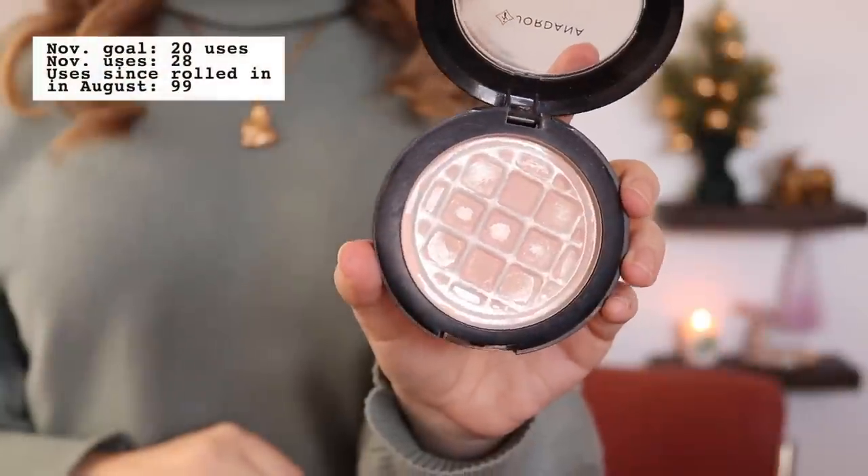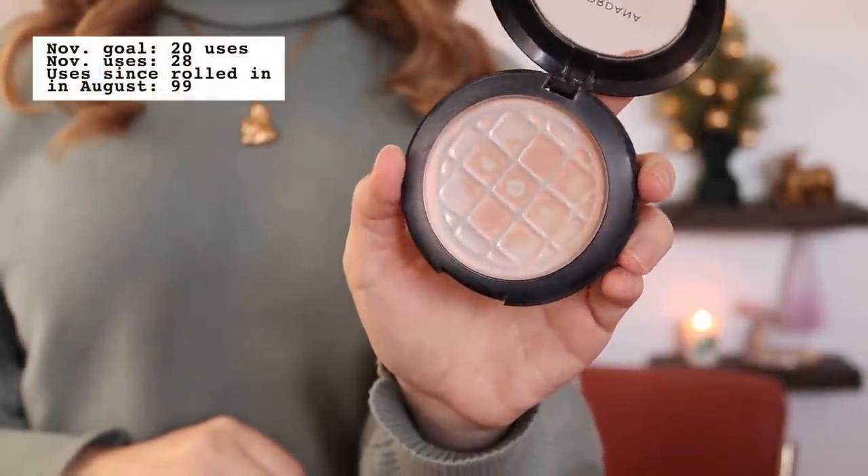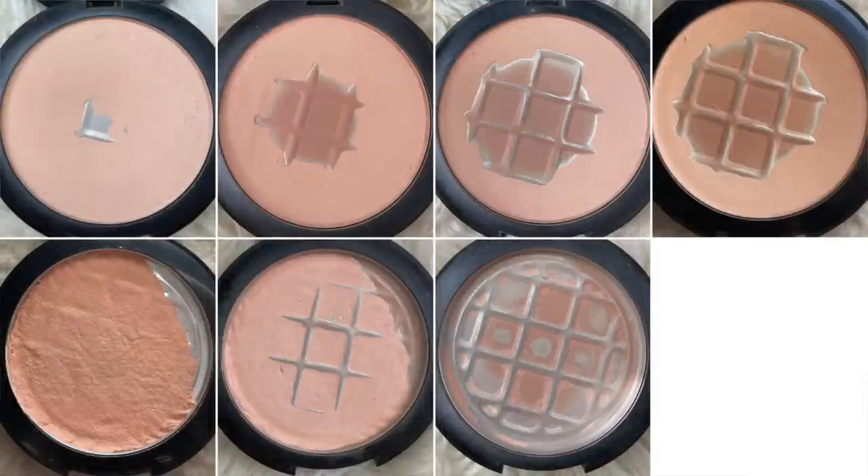The second empty is the Jordana Forever Flawless pressed powder — the only one I was sure would be done this month. I've been working on it for several months and did repress it halfway through last month. There's just a tiny bit left around the edge that I've been scraping with an eyeshadow brush. I've really only been using it to set my eyeshadow primer as a brow bone shade. Face powder is a category I'm trying to pare down — I really only need two or three at a time.